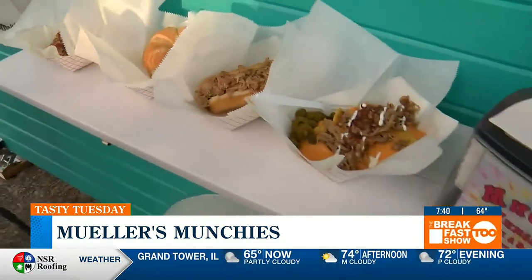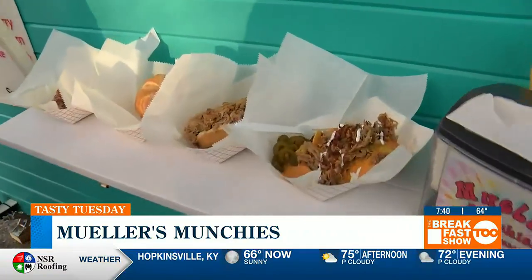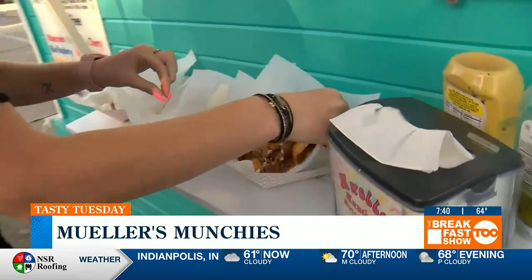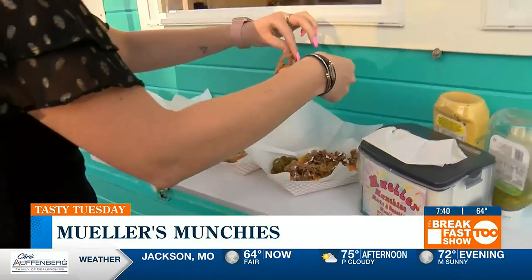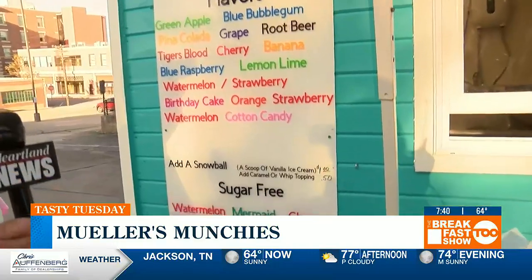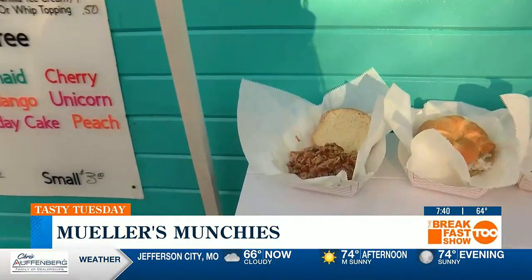I'm going to hand you this microphone while I take a bite of these nachos. Talk a little bit about what else you guys have — I see you offer snow cones. We do have snow cones with over 30 flavors, and about eight or ten diet flavors for people who can't have sugar. We also have ice cream novelties such as ice cream sandwiches and ice cream bars, and we have cotton candy.